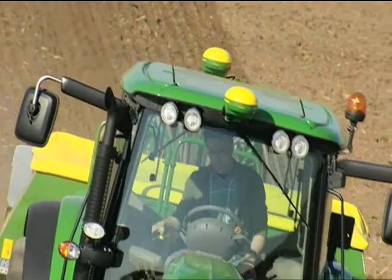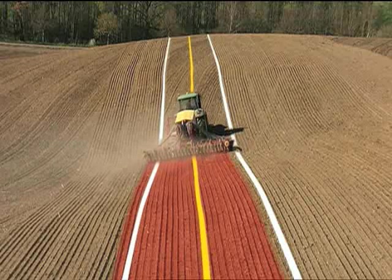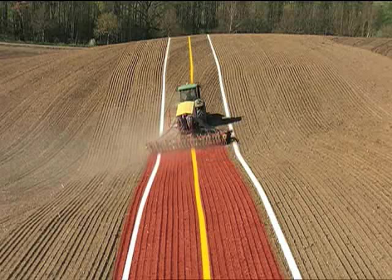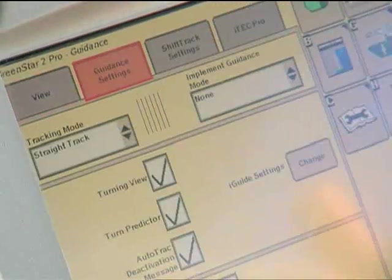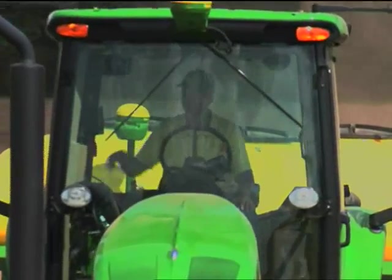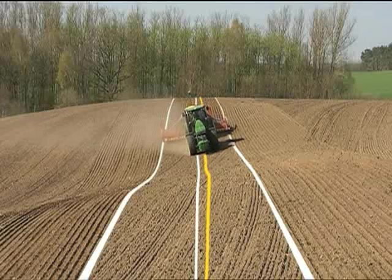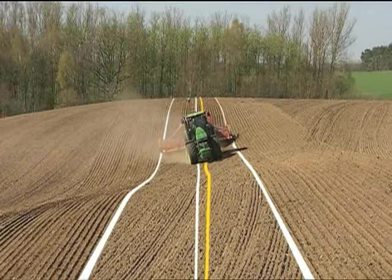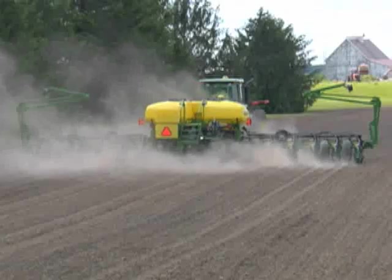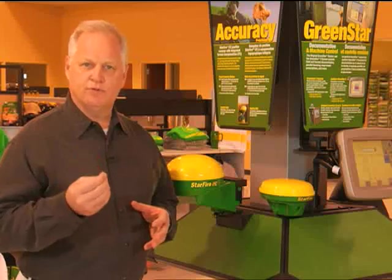In curved and sloped fields, the implement has a tendency to drift off the intended A-B line, increasing the likelihood of overlap and waste. To run iGUIDE, simply install an additional Starfire ITC receiver on your implement. Setup is easy with the GreenStar 2600. The implement's exact position is communicated to the tractor's AutoTrack system via the second receiver. The tractor then compensates for implement drift, moving away and guiding the implement. iGUIDE is ideal, especially in seeding, planting, and tillage.